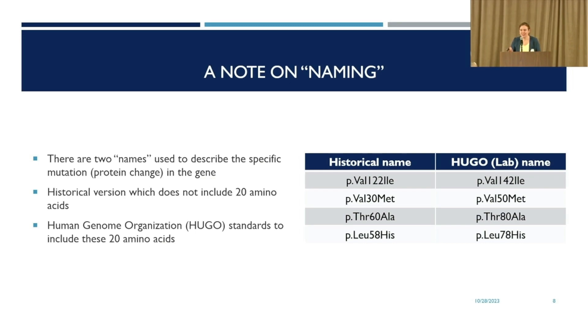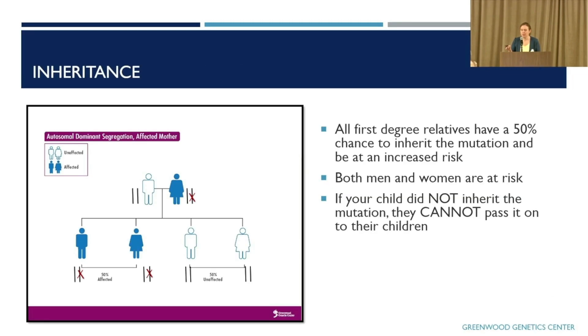I want to take a quick detour and note that there are two different naming systems, what we call nomenclature. Historically, we didn't include the first 20 building blocks of the protein called amino acids, so the historical name is missing those 20. The official lab-grade name, per the Human Genome Organization's recommendation, includes those 20 amino acids. So on lab reports you'll see the mutation listed as 20 more — for example, V122I is the same as V142I, and Val30Met is the same as Val50Met.